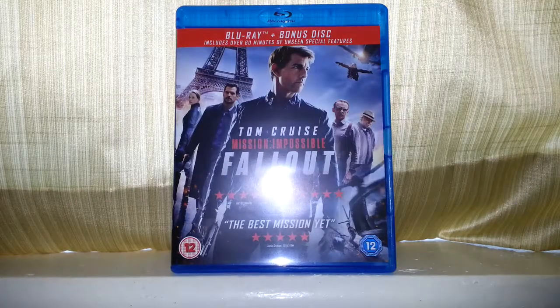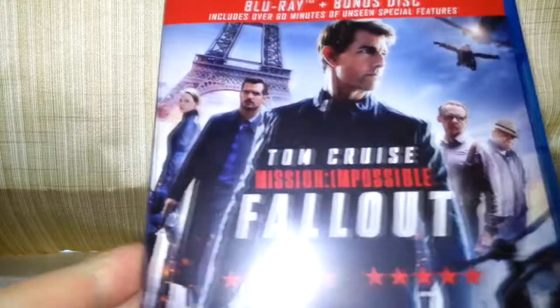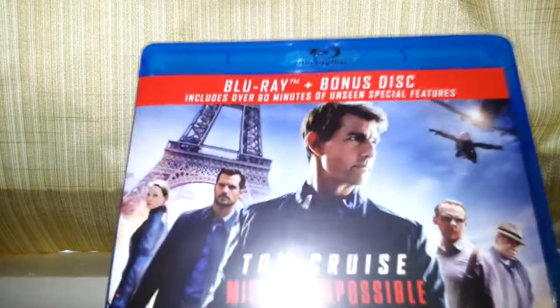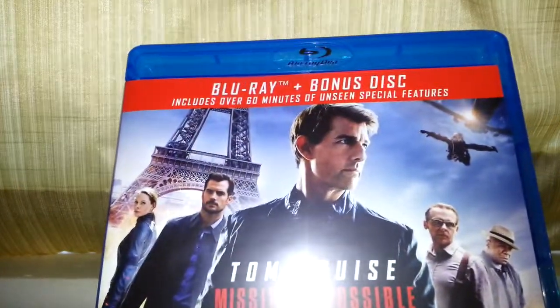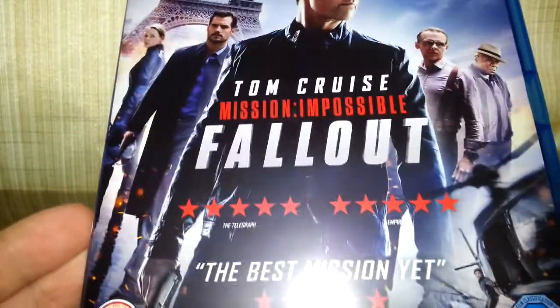Hello once again, and today we're going to be taking a look at Mission Impossible Fallout on Blu-ray. This comes with a bonus disc, so this is the latest Mission Impossible film at the moment.